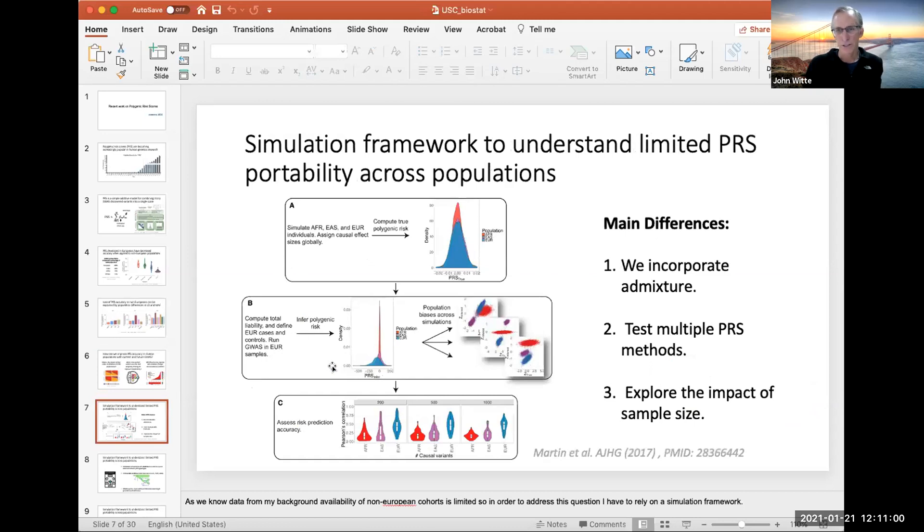To understand all of this, we ran a simulation study building off of work from Martin et al. from a couple of years ago in the American Journal of Human Genetics. Differences here include that we incorporate admixture, we tested multiple different methods for polygenic risk scores, and we explored the impact of sample size in genome-wide association studies.